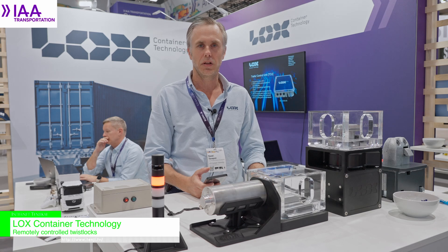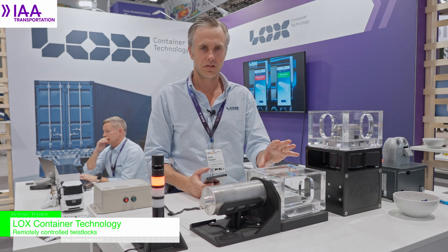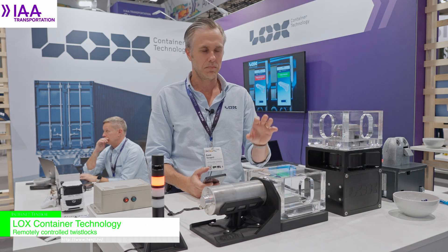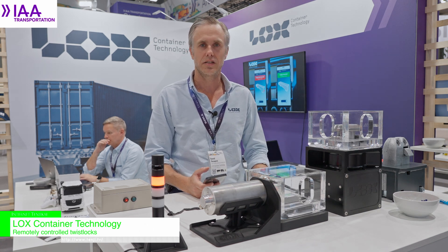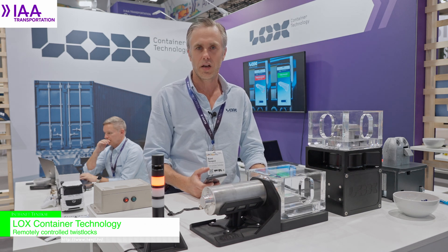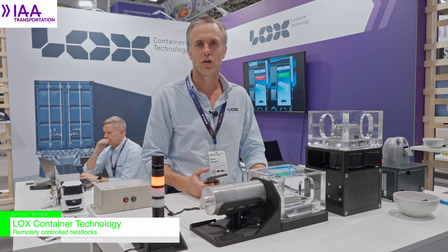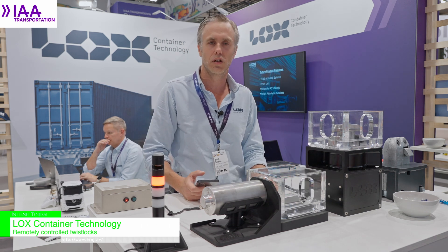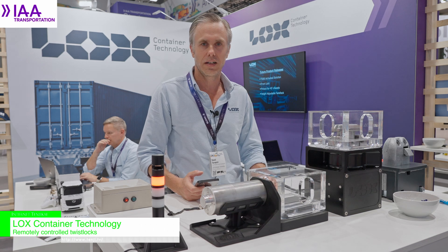What LOX brings to the table — making it digital, automated, and electrified — is that we make container transportation loading and unloading more efficient, safe for the driver, and safe on the road, while contributing to the general trend of electrification.